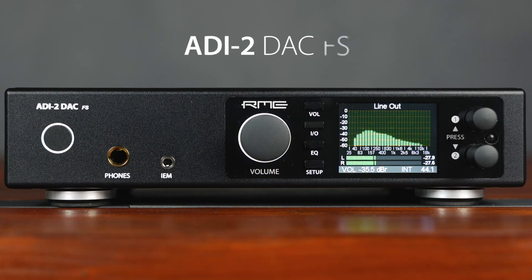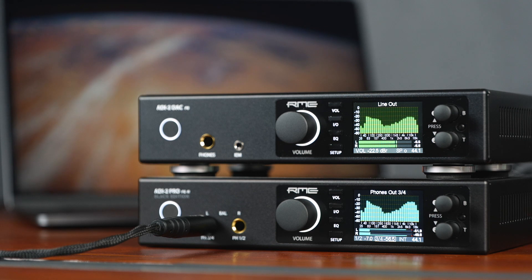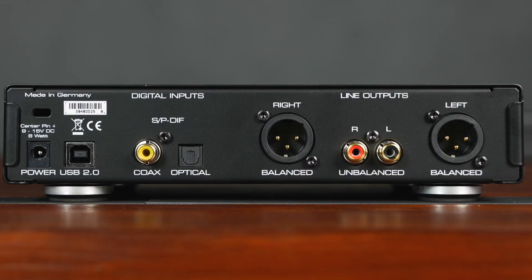The ADI-2 DAC FS is the home and hi-fi optimized version of the ADI-2 Pro FSR, giving you the best digital-to-analog conversion possible for your everyday listening sessions. With the same DSP engine and analog circuitry as the ADI-2 Pro FSR, the DAC has the same impeccable sound quality and feature set as its bigger brother. What sets the ADI-2 DAC FS apart are the hi-fi-oriented features — instead of TRS, the DAC uses RCA connectors for the second line output.